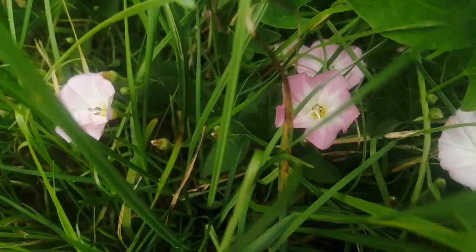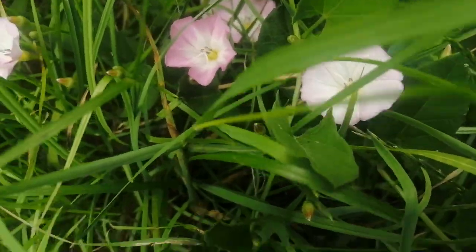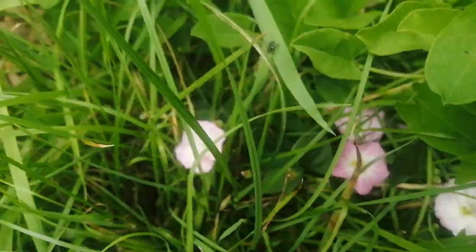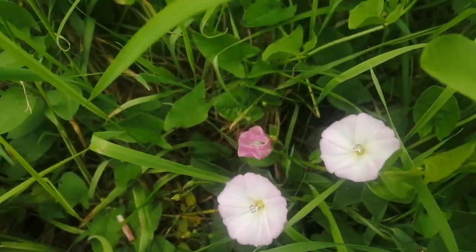You can see they're quite dark pink, just opening, and then fading to a paler pink or to white. And there are a lot of them around here just on the edge of this path.